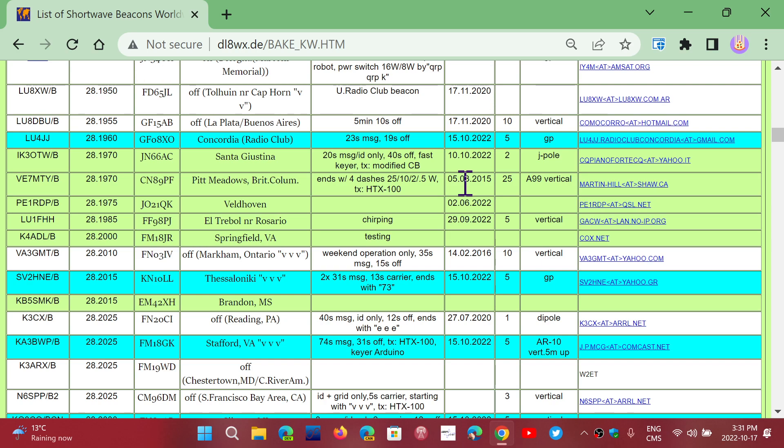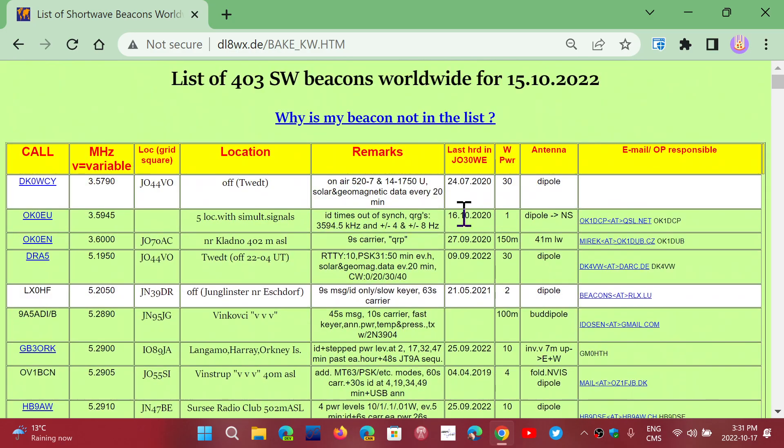I'm going to share this list. I'll also share the page of the British ham — he actually made a PDF file out of it. It's two years old, so in two years there must be some beacons gone and probably a lot of new beacons added, but there are also many beacons that are probably still there. I'll share both lists, but this newer one seems more interesting because it appears to be regularly updated.